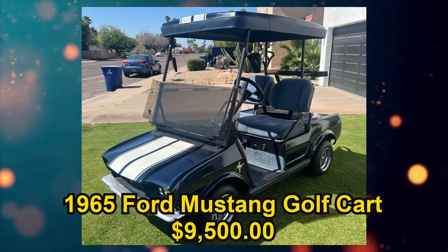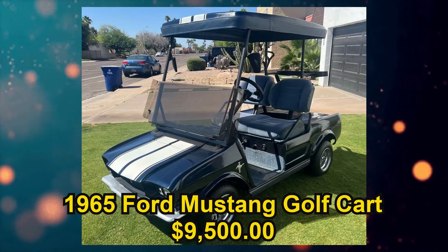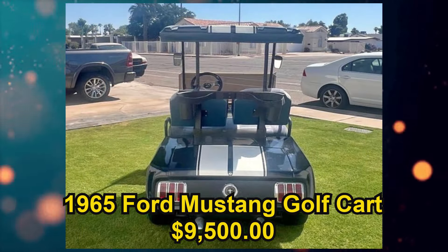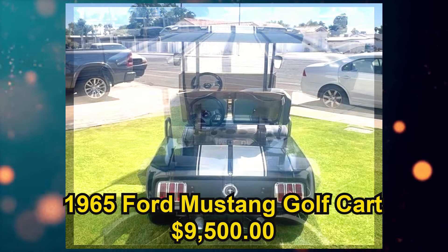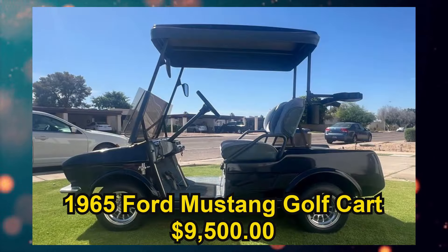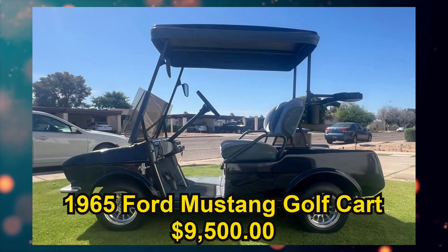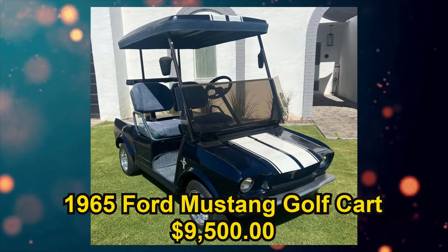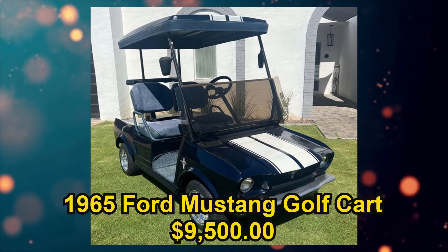Here we have a 1965 Ford Mustang Golf Cart, listed for $9,500 US in Tempe, Arizona. From the seller's description: 1965 Mustang Golf Cart, this is a one-of-a-kind golf cart. Comes with a newer paint job, new batteries, new tires and rims, built-in radio and set of speakers, frunk and trunk, and has an option for golf clubs so you can use it on the golf course. This thing looks awesome, runs and drives great, Club Car chassis, comes with charger.